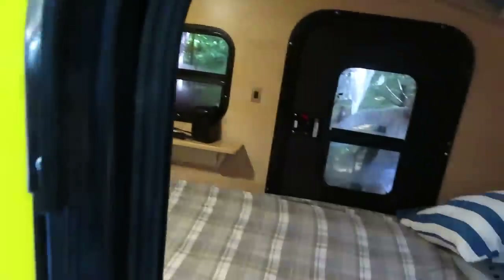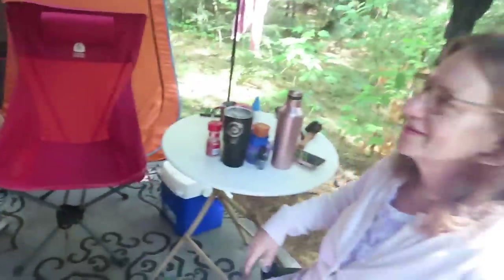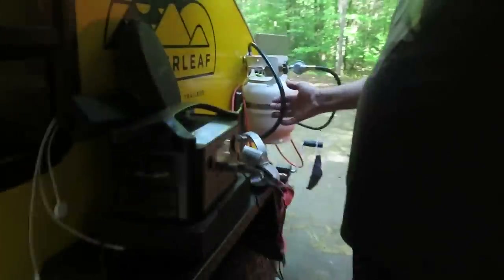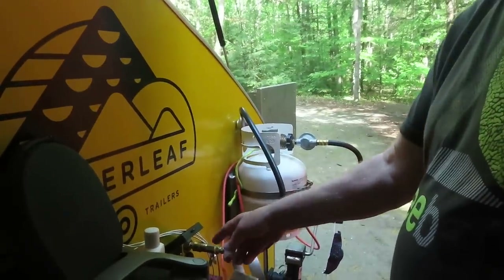The propane tank is there. We had our maiden trip in Acadia — Bar Harbor. That's a great way to start. This is the stove hooked up to that, and this is the Propex heater. It looks like a five-pound bottle, and I'll get another one — two — so if you run out. It's a very efficient heater.